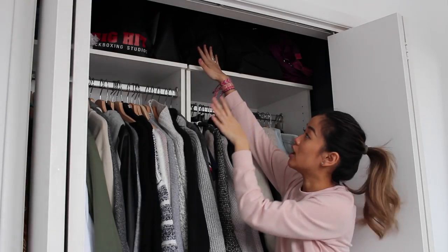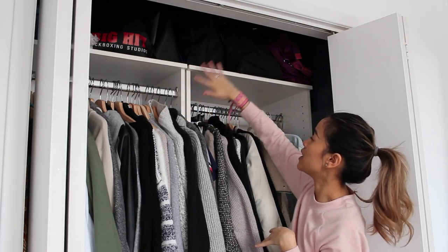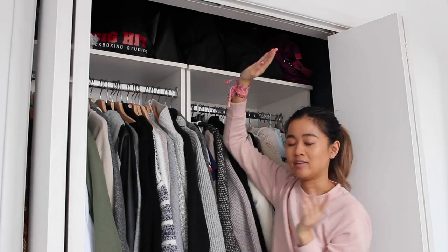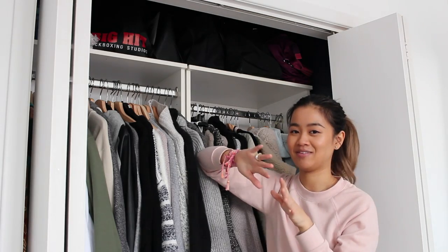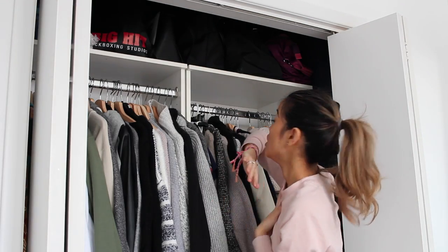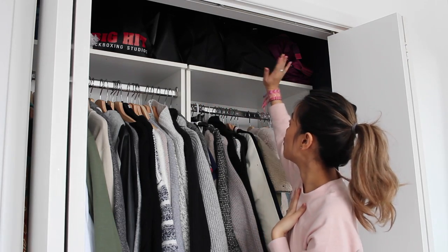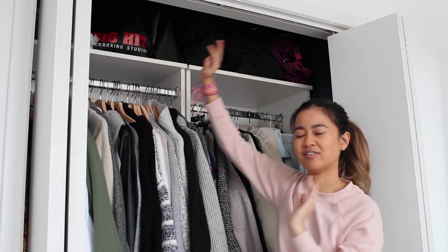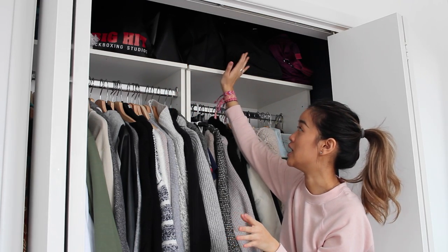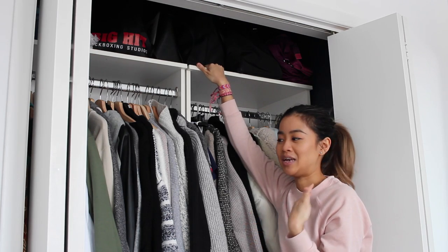This is basically where I keep any of my bags. I stuff my bags with other bags. I don't really have a massive bag collection — only a few bags that I really love and keep. Up here is my weekend bag, my gym bag, my boxing gloves — stuff like that just stays up here and it's really easy to reach and grab and go when I need to pack up or travel.